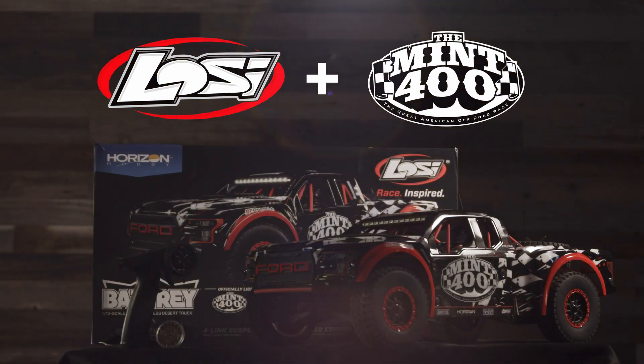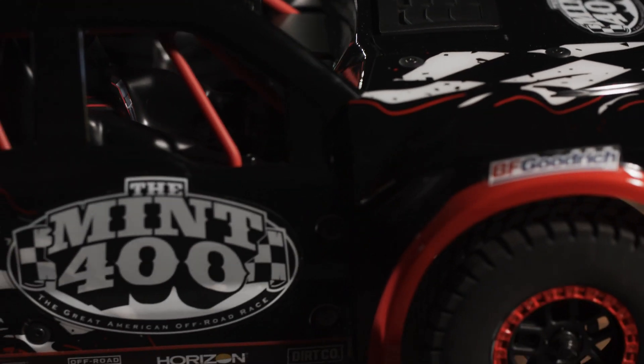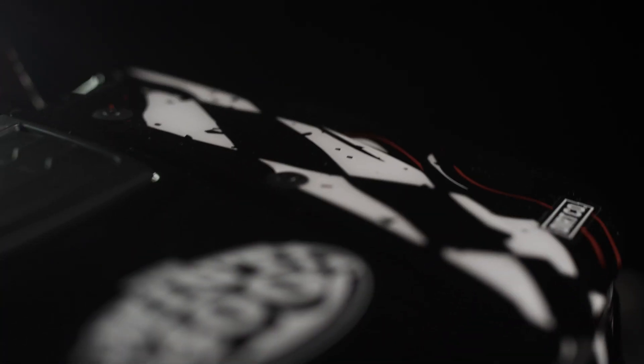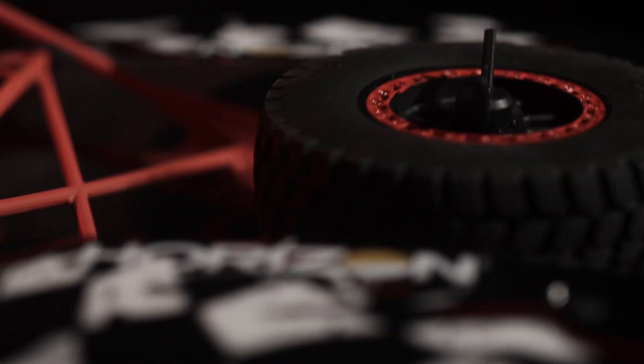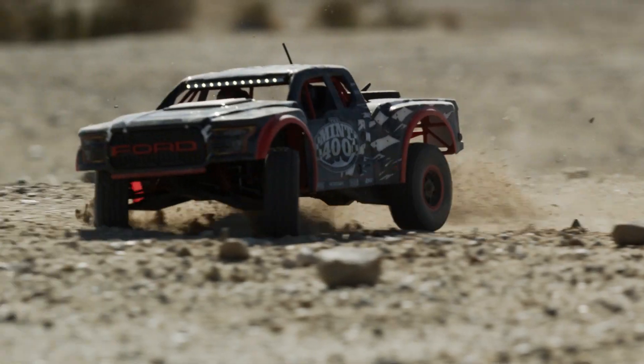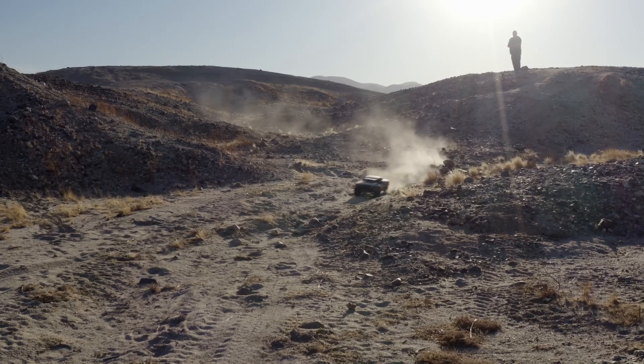Losi and the Mint 400 are proud to present the all-new limited edition Mint 400 Ford Raptor Baja Rey Desert RC Truck. The great American off-road race is once again teaming up with the world leader in RC truck manufacturing and releasing an exclusive version of the game-changing Baja Rey.